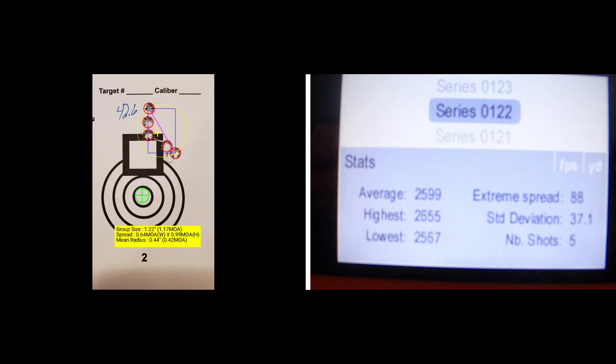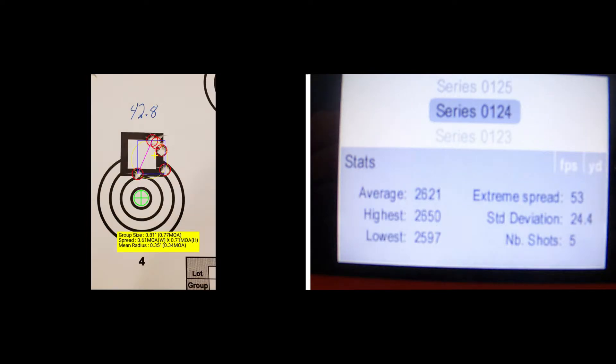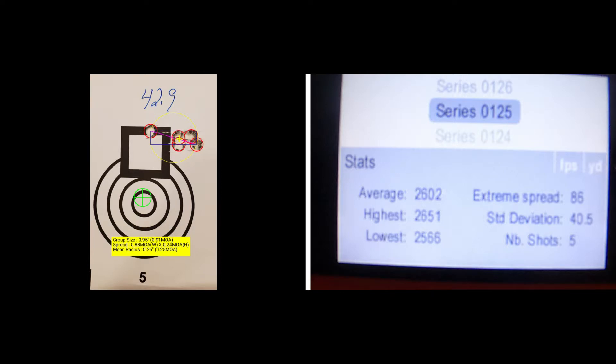The 42.6 grain group has a size of 1.17 MOA, a mean radius of 0.42 MOA, standard deviation of 37.1, an extreme spread of 88, and an average muzzle velocity of 2599. The 42.7 grain has a group size of 0.47 MOA, a standard deviation of 21.5, an extreme spread of 50, and an average muzzle velocity of 2581. The 42.8 grains has a group size of 0.77 MOA, a mean radius of 0.34 MOA, standard deviation of 24.4, extreme spread of 53, and an average muzzle velocity of 2621. The 42.9 grains has a group size of 0.91 MOA, a mean radius of 0.25 MOA, standard deviation of 40.5, an extreme spread of 86, and an average muzzle velocity of 2602.